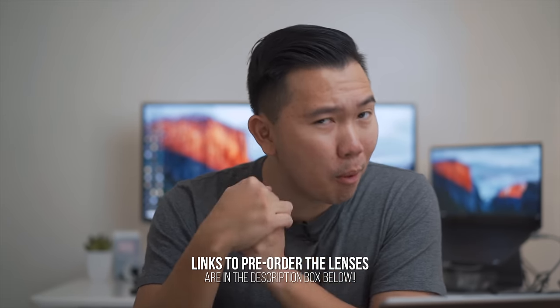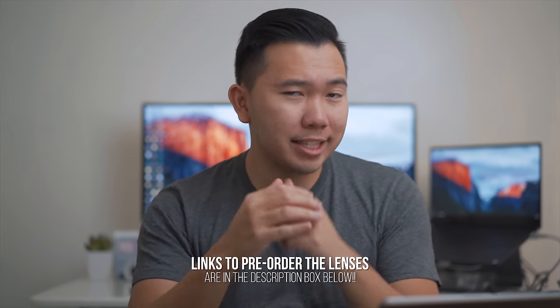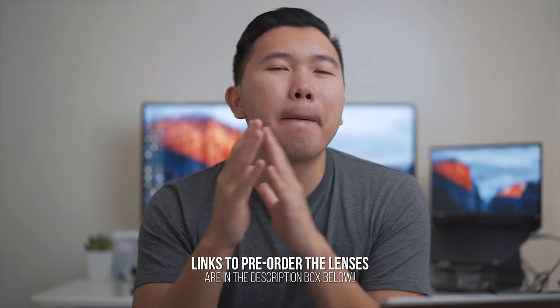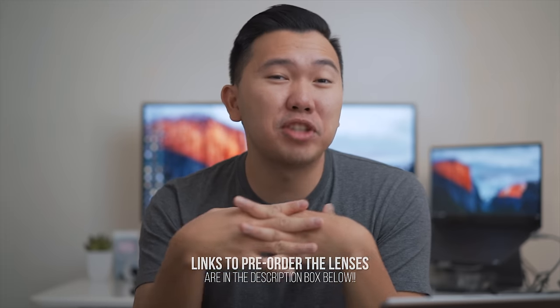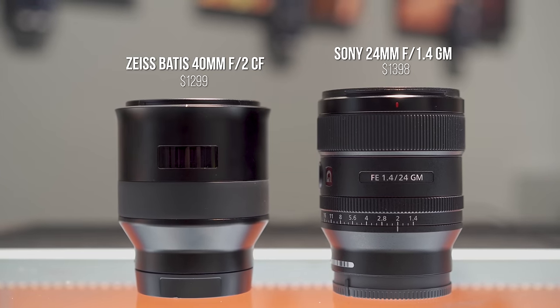I'm in a bit of a dilemma right now — not sure which lens to get. As you guys know, the Sony 24mm f1.4 G Master has been released last Friday. But there's also another lens coming out early in December, and that is the Zeiss Batis 40mm f2. Of course I could just get both lenses, but there's plenty of other things to buy — Christmas and Black Friday are coming up. My budget really has room for only one lens. I'm going to share some thoughts on both lenses and hopefully it'll help you guys in making a decision as well.